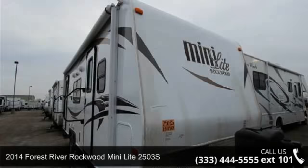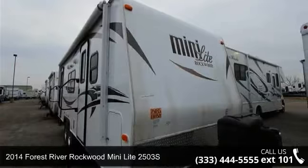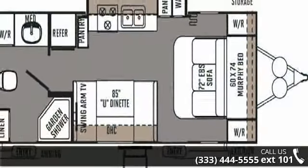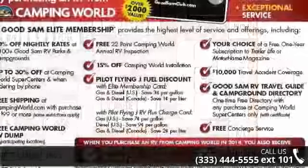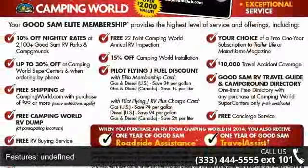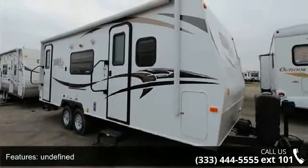Begin an adventure with this 2014 Forest River Rockwood Mini Lite 2503S. Whether you are planning on vacationing, adventuring, or just relaxing, this travel trailer does it all. This unit is perfect for those looking to maximize fuel efficiency but maintain all of the conveniences of a well-appointed, feature-packed RV.